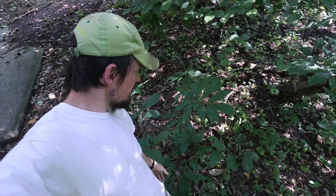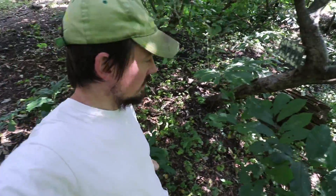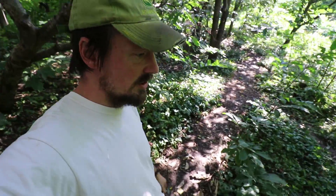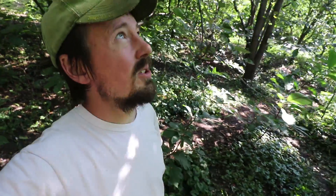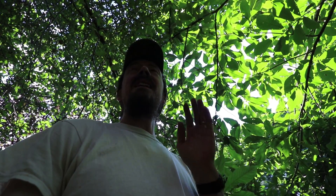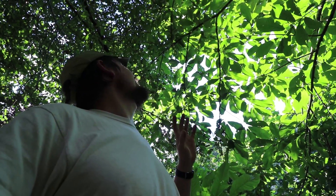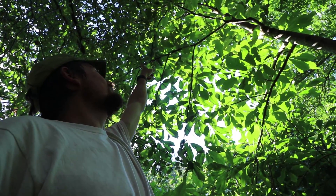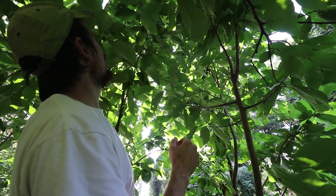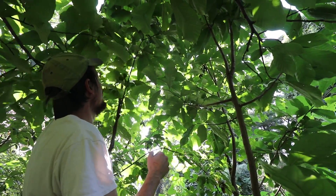There are all these little immature pawpaw trees down here. Pawpaw is a fruit that's native to this part of the country — it's basically like a tropical fruit. I'm under one of the biggest trees here now. The fruit is always really hard to see because the fruit look just like leaves, but there are some right up here above me.